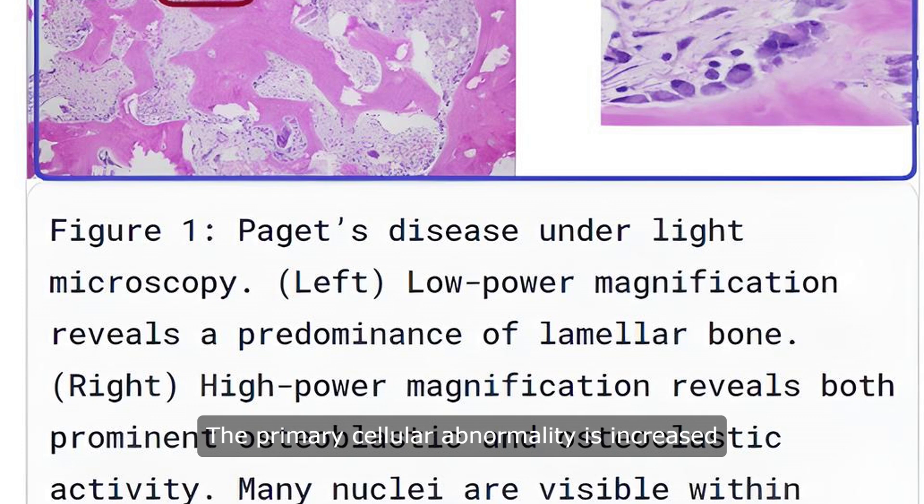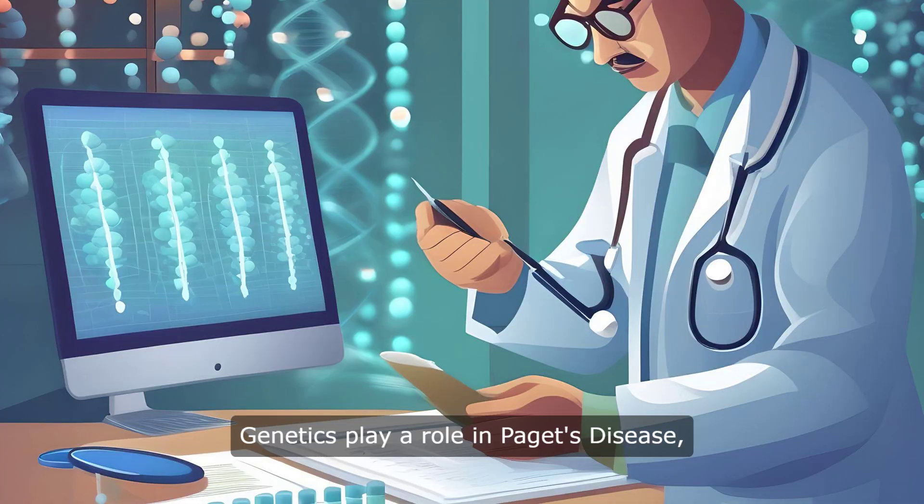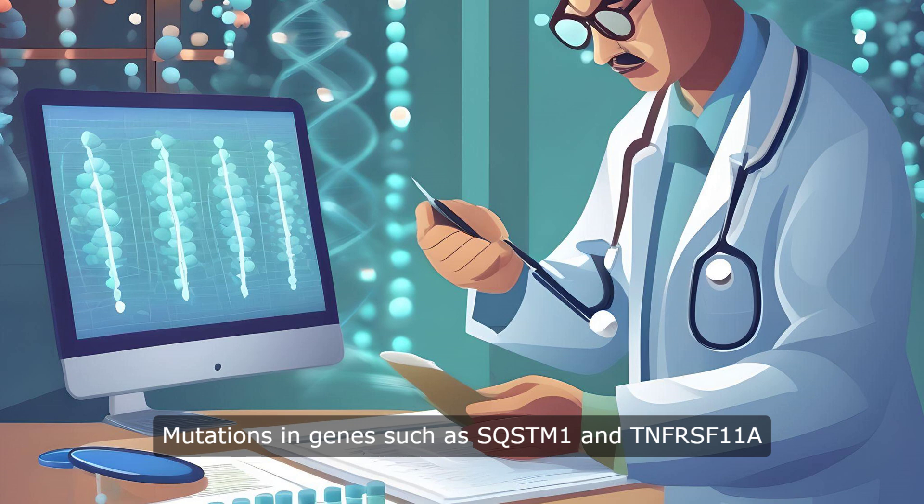The primary cellular abnormality is increased osteoclastic bone resorption, with a possible association with slow virus infections. Genetics play a role in Paget's disease, with most cases being spontaneous, but some showing autosomal dominant inheritance. Mutations in genes such as SQSTM1 and TNRSF11A have been linked to severe forms of the disease.